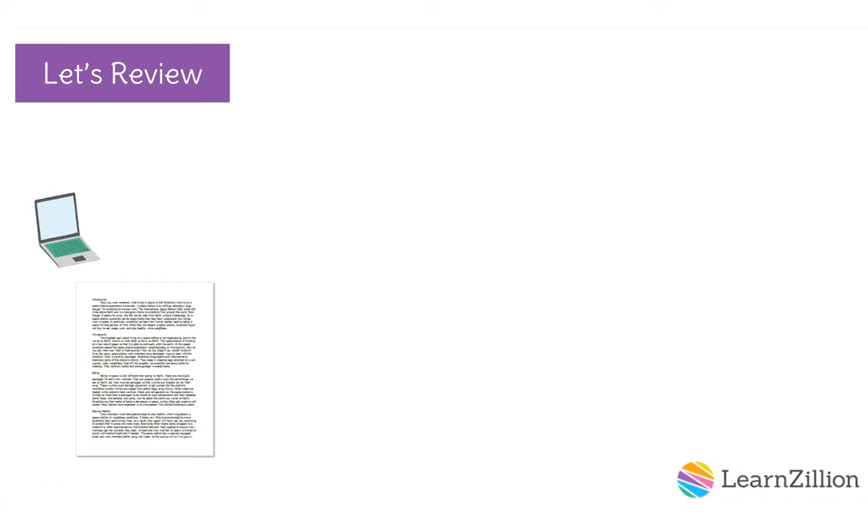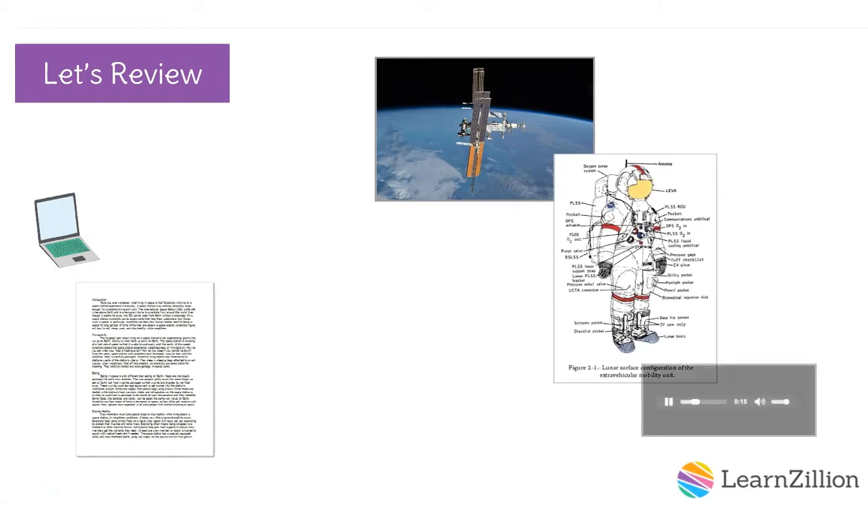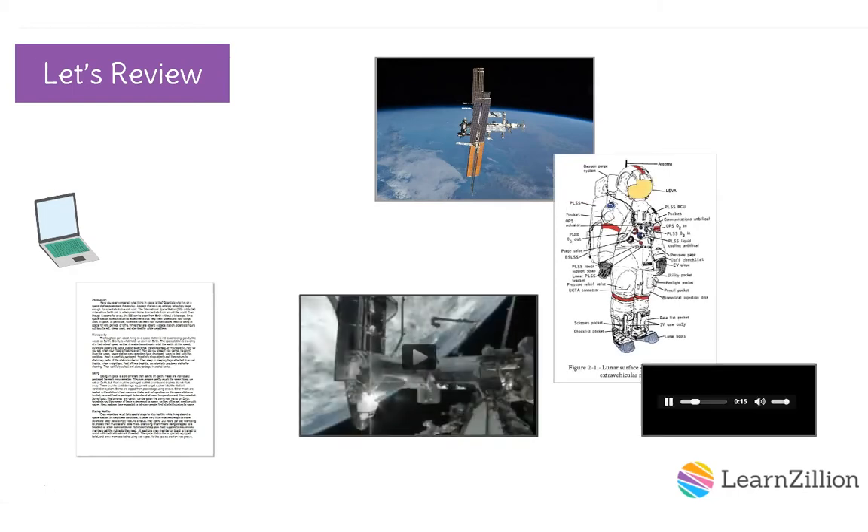Writers have always been able to include drawings to illustrate their content. Today, thanks to the internet, we can easily search for photos, graphics, sounds, and videos to help illustrate our writing. Combinations of text, pictures, sounds, and videos are called multimedia. Adding multimedia can help our writing come alive and make it easier to understand.